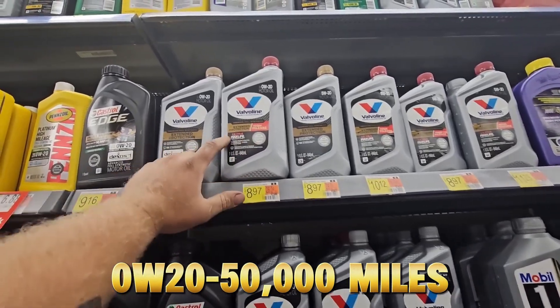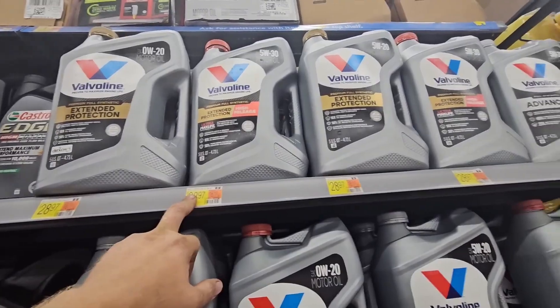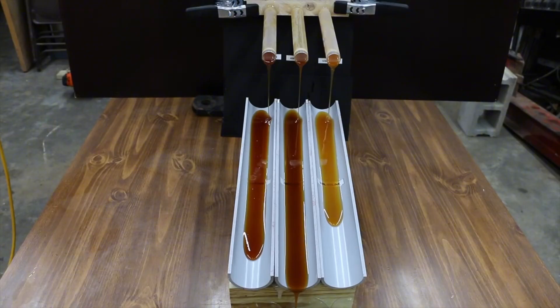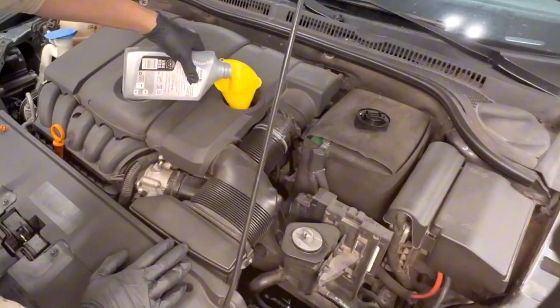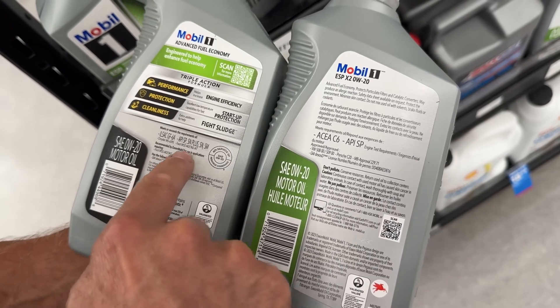A 0W-20 oil that worked beautifully at 50,000 miles might now be too thin for the looser tolerances of an older engine. Result? Oil pressure drops, protection weakens, and metal wear increases dramatically. That's why long-time mechanics often say: after 200K, the oil you use matters more than the oil you used before 100K. It's not marketing. It's physics.